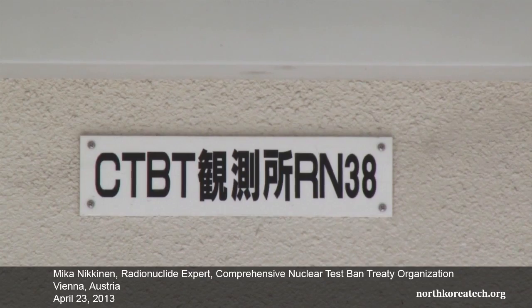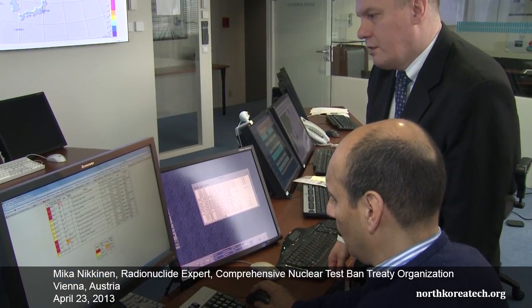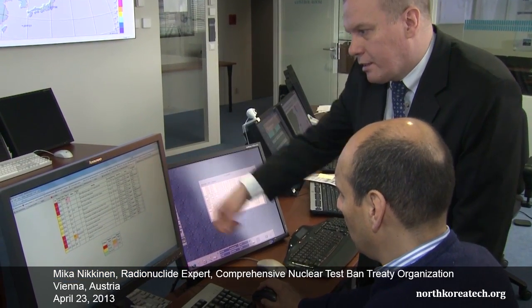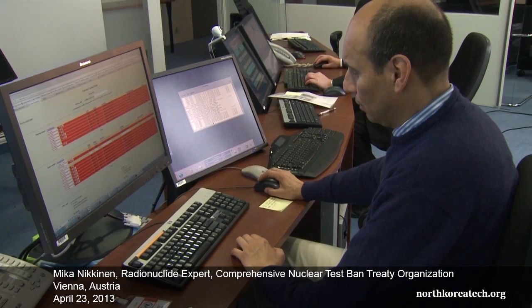On April 8 and 9, we detected at our CTBTO station in Takasaki, Japan, rather unusual detection of two radionuclides. They are xenon isotopes, which can tell us pretty much about the nuclear nature of what we are measuring in the neighborhood. We detected xenon-131M and xenon-133. They are actually very characteristic for fission, and that's why we use them for verification.